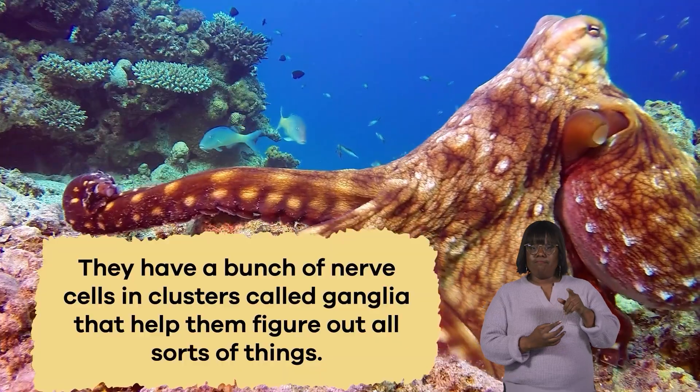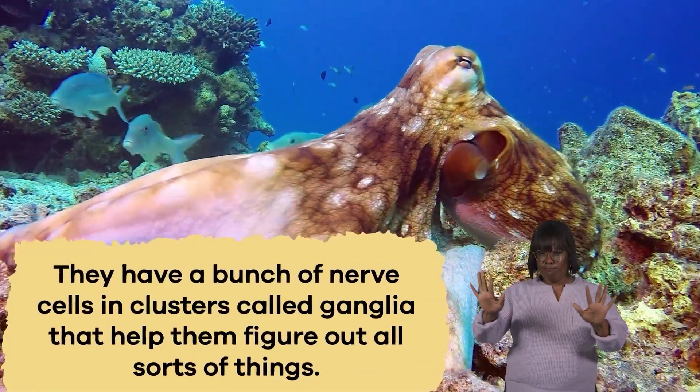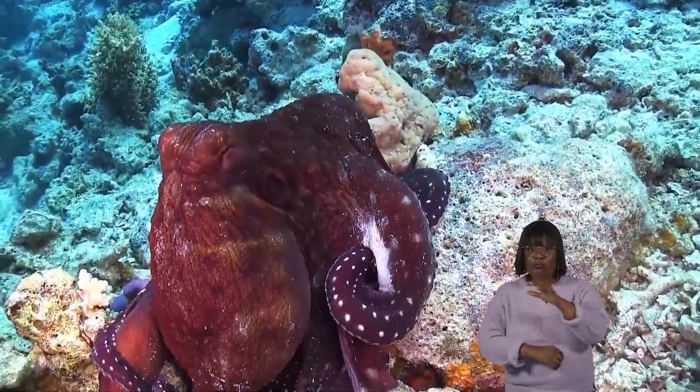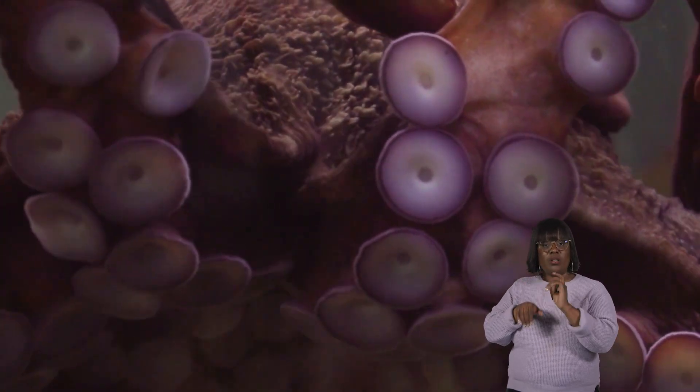They have a bunch of nerve cells in clusters called ganglia that help them figure out all sorts of things. And imagine having not one, but eight arms. Each arm has suction cups that can sense chemicals, touch, and irritation.